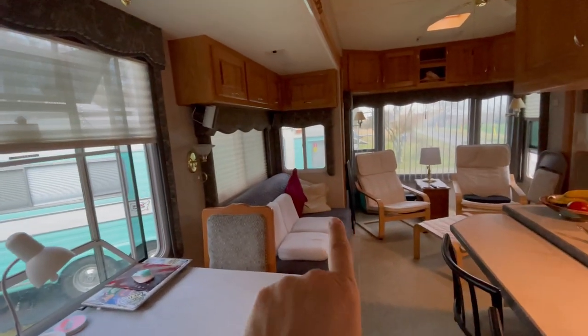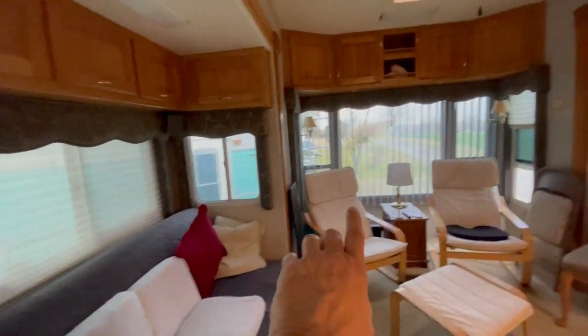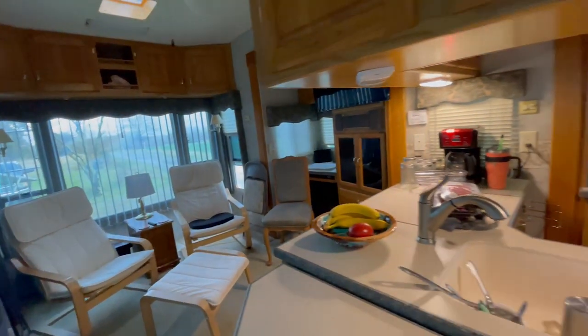We're going to get reclining theater seating to go here and a sleeper sofa there with storage. And here is the kitchen.